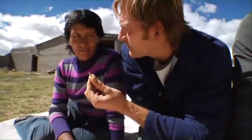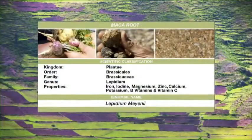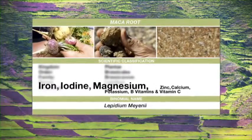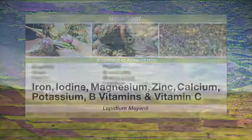Another powerhouse superfood featured in Shakeology is maca. Grown in the high Andes mountains in Peru, this superfood is packed with essential minerals such as iron, iodine, magnesium, zinc, calcium, and potassium, as well as B vitamins and vitamin C.